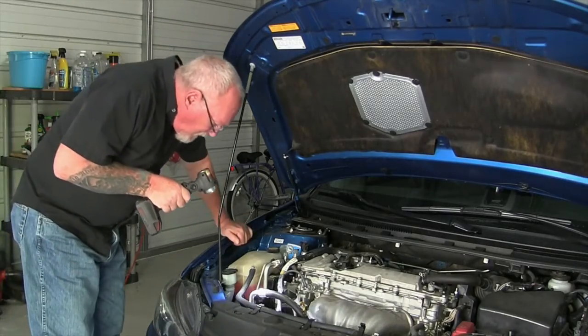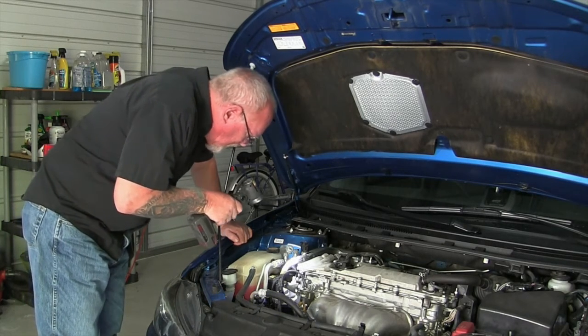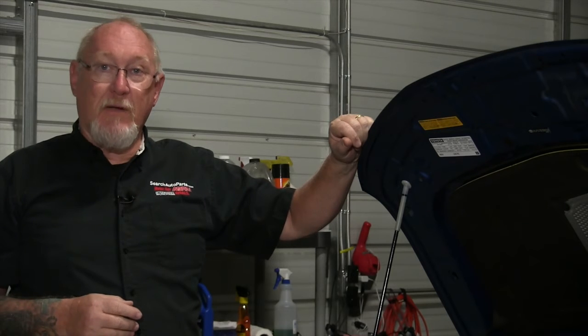Turn off the engine and inspect for obvious damage or contamination from oil or coolant leakage. This is an important step. Belts that are contaminated can fail prematurely and can even lead to catastrophic engine damage, like the kinds suffered by some BMW models made in the early 2000s.